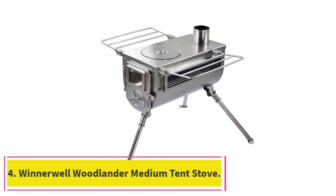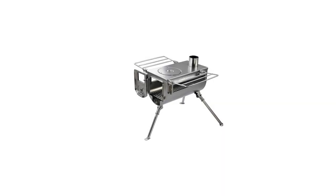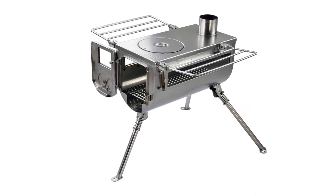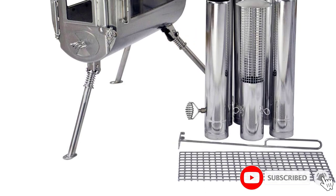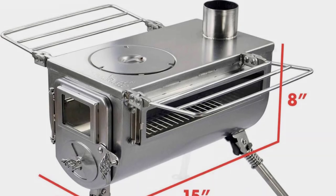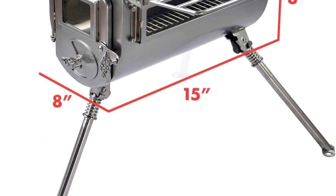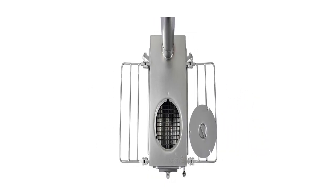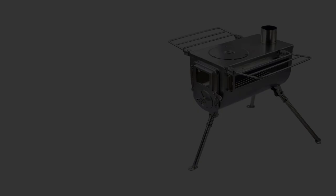At number 4: the Winterwell Woodlander Medium Tent Stove. This is a good option if weight isn't your main priority. It's a stainless steel stove, so it's not the lightest option, but it is remarkably tough and durable. It weighs a little more than 21 pounds, so it's still portable, but certainly not the lightest in the price range. The stove body features heat-resistant glass windows, three folding legs, and side grates that double as a carry handle. Dual dampers are also incorporated into the design, allowing you to control the airflow so you can keep the tent stove burning for a long time.